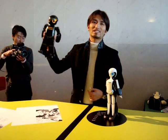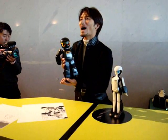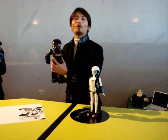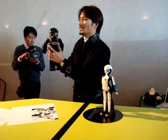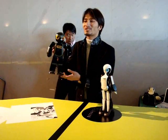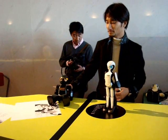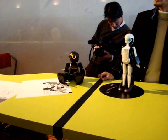This robot is named Kuroino. Kuroino means 'black one' in Japanese. When I turn the switch on, he gets ready. Okay, he's ready now.